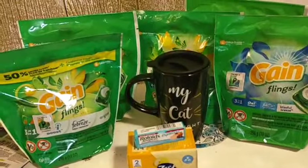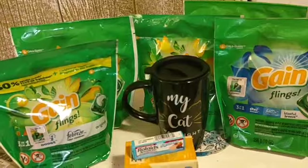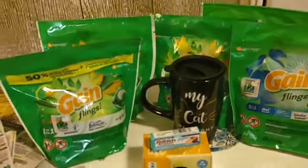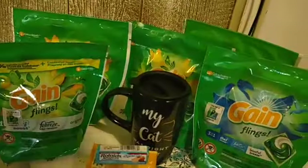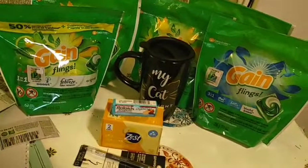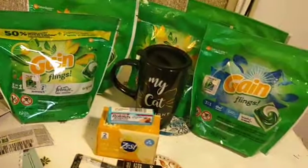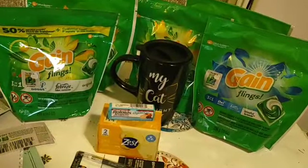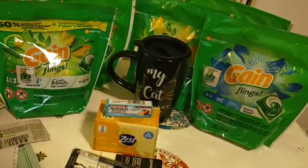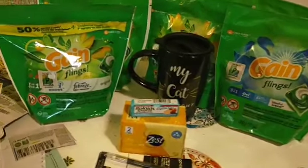Speaking of crazy friends — you see a lot of Gain, don't you? That's because we're going to do a Gain deal! It's time, guys. We've got some Gain coupons that are expiring, but none of them are glitching — not the paper, not the digital. We've got no glitching Gain, so we're just going to have to make do. I've also found us a couple of freebies and glitching paper coupons, so let's talk about those first.